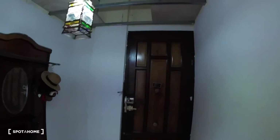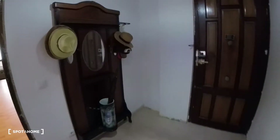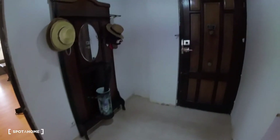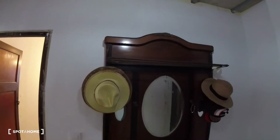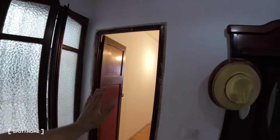We're going to start the video over here at the entrance. As you can see we've got this rectangular space which is the main entrance. There are useful things here — we can hang our clothes, leave our umbrellas, and there's a mirror which is pretty useful to have beside the door. Then over here we've got a window and a door which separates the entrance from the rest of the apartment.